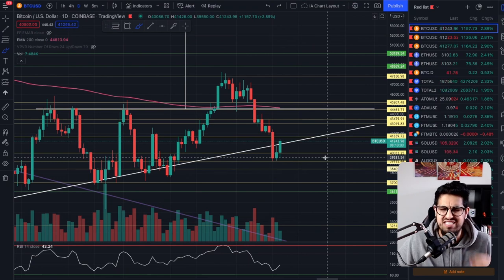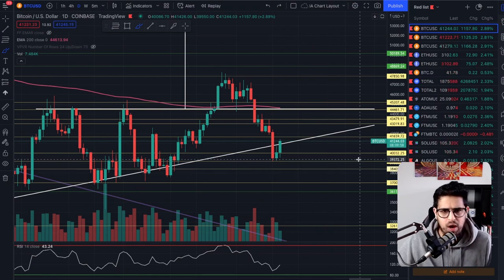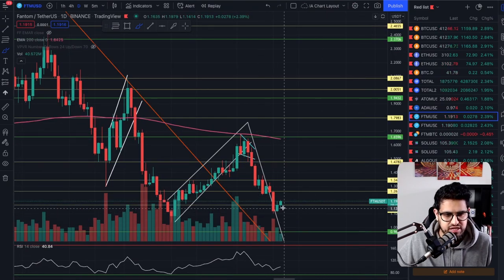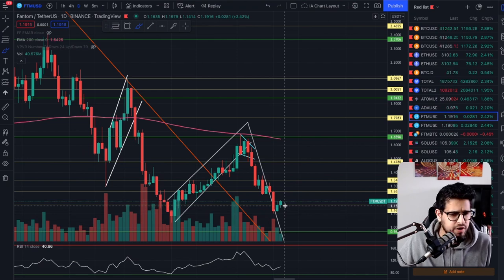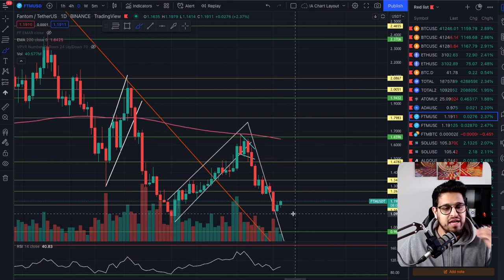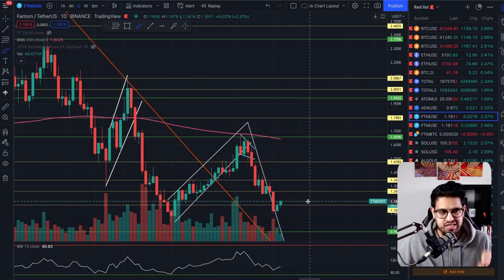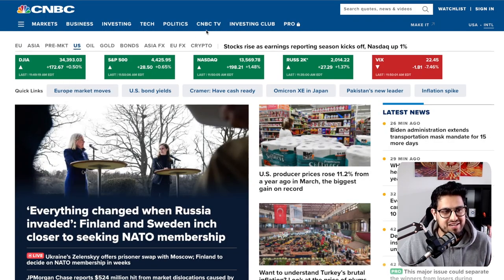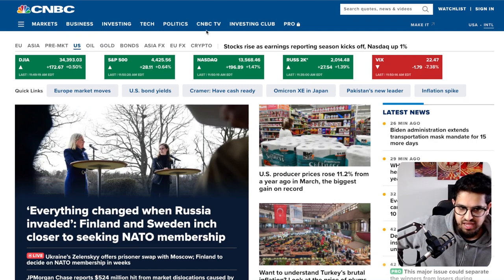It's good that we're having a green day. Why are we having a green day? We're also seeing Fantom up, creating a nice green candle — two green days in a row, up 2.4% today. Is it any coincidence? The answer is no. The markets are green today: the Dow Jones up 0.5%, the S&P 0.65%, 1.5% on the NASDAQ.